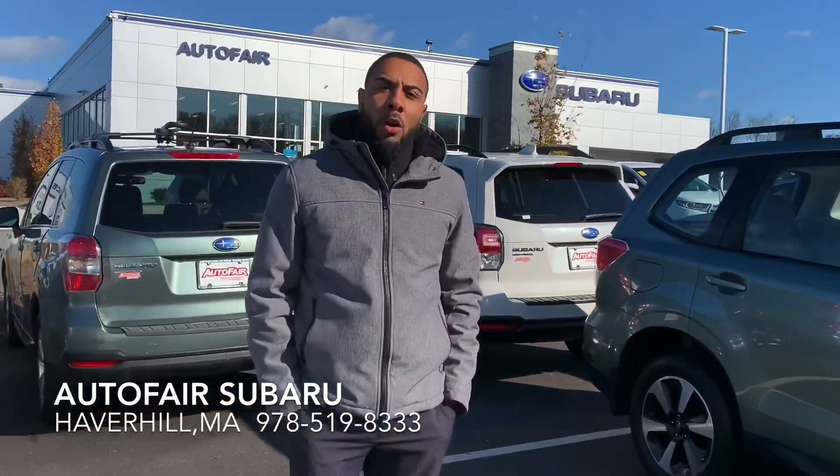If you have any questions, please feel free to give me a call at Autofixer. My name is Josh. You can reach me directly at 978-519-8333.